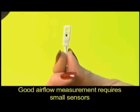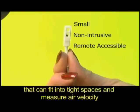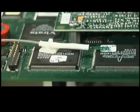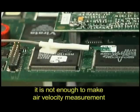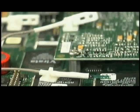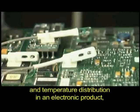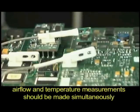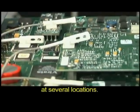Good air flow measurement requires small sensors that can fit into tight spaces and measure air velocity with minimum effect on the air flow pattern itself. In applications such as electronics packaging, it is not enough to make air velocity measurement at just one single point. To understand the true real-time air flow pattern and temperature distribution in an electronic product, air flow and temperature measurements should be made simultaneously at several locations.